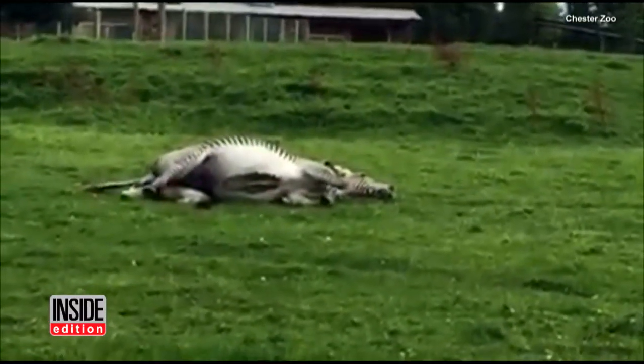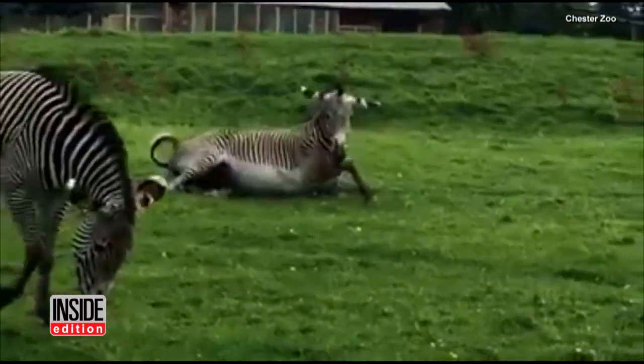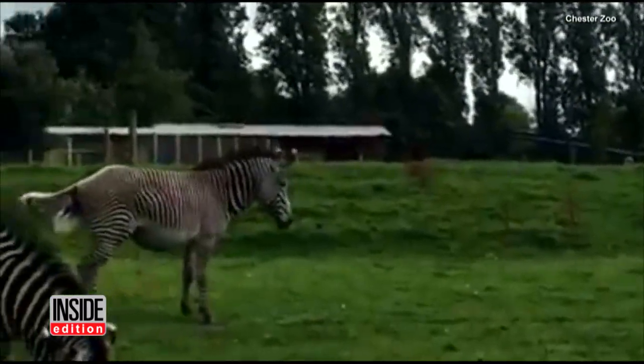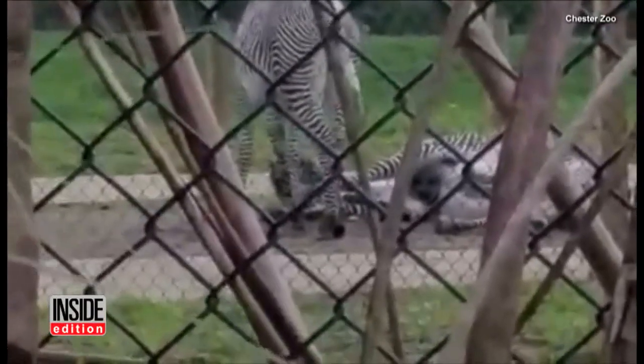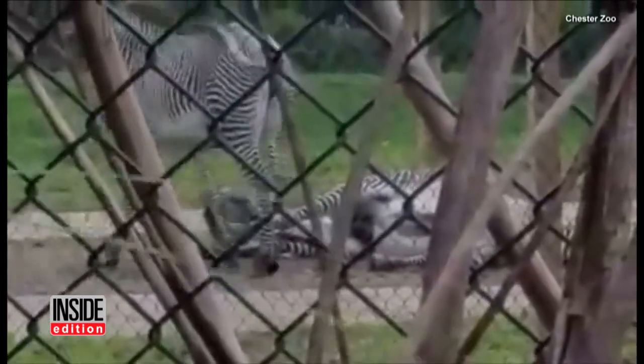The mom, Nadine, began rolling around on the ground on her side to get more comfortable before giving birth. She then got back on her feet to find a different spot for the labor. About an hour later, visitors see the baby zebra emerge and adorably struggle to get up.